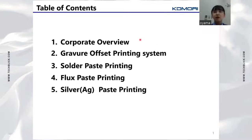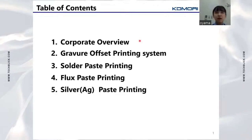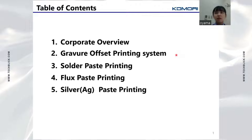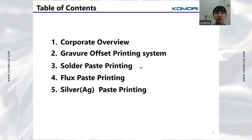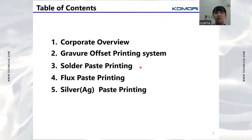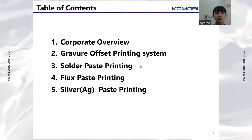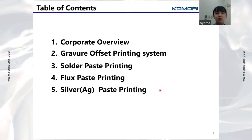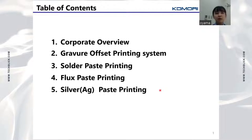Here is the outline of my presentation. First, I'll be talking about the corporate overview. Then, I will show you our gravure offset printing system, followed by solder-based printing and flux-based printing. Finally, I will touch on silver-based printing.